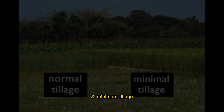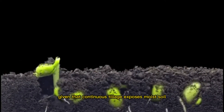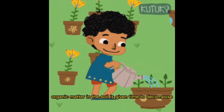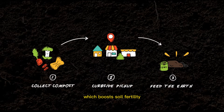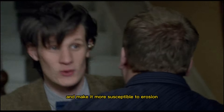3. Minimum tillage. This is the method of farming where the soil is not disturbed too much from year to year. Given that continuous tillage exposes moist soil, which is lost to evaporation, this will increase the soil water content. Organic matter in the soil is given time to decompose, which boosts soil fertility — another benefit of minimal soil cultivation. Soil fertility is increased as a result. Continuous planting can destabilize the soil and make it more susceptible to erosion.